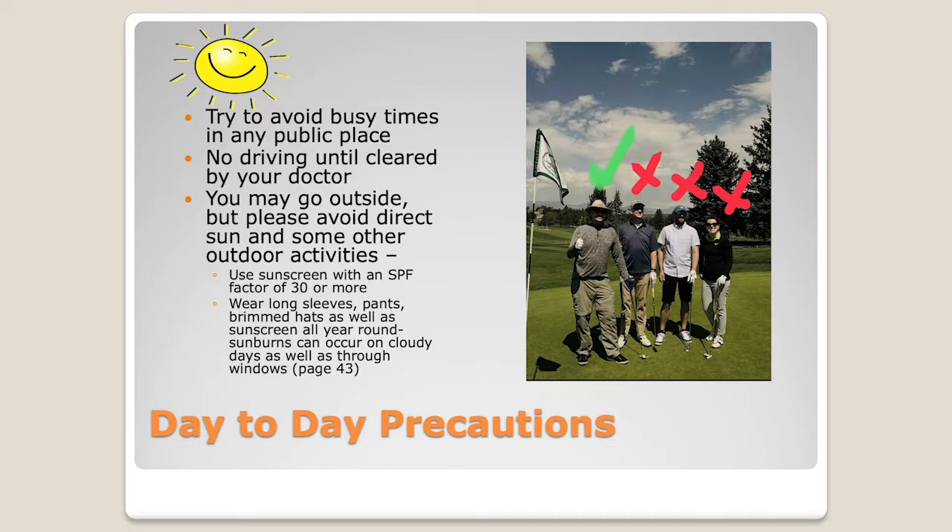We encourage you to go outside — we want you to go outside. The important thing about going outside is sun protection. We're in Colorado, so we're a lot closer to the sun. The statistic is that you're about 50% more likely to get some type of skin cancer in Colorado than you are at the beach. So we encourage sunscreen — and it's sunscreen, not summer screen. We encourage it year-round, especially after transplant, at an SPF of 30 or higher.